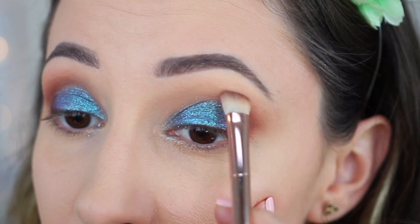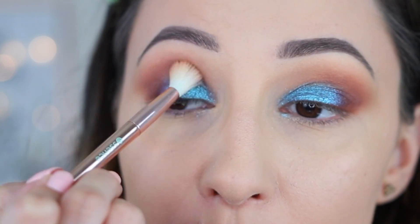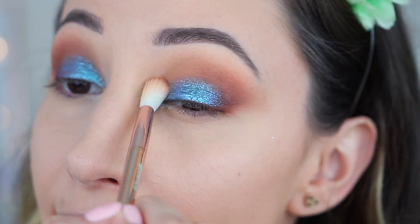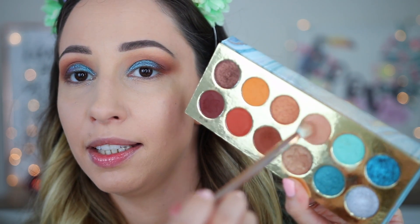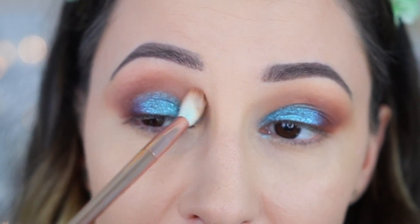With the previous brush I'm blending out the edges. I'm buffing the dark eyeshadow out in the outer crease — by adding a darker shade only on the outer third of your eyes, you can give an uplifted effect, which works very well if you have downturned eyes. With the blending brush I'm taking just a little bit of the dark brown and going over the edges, also adding a tiny bit in the inner crease.